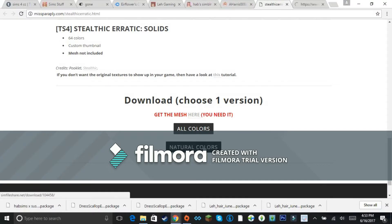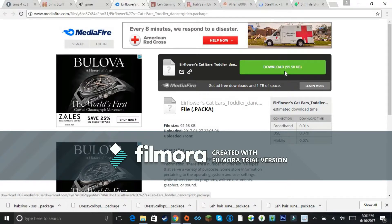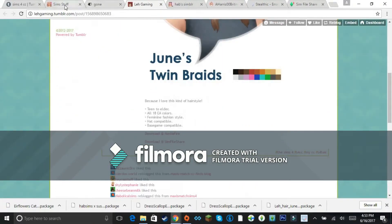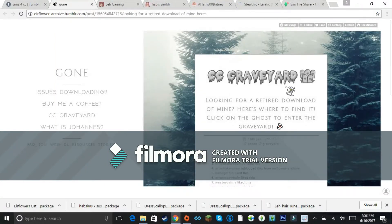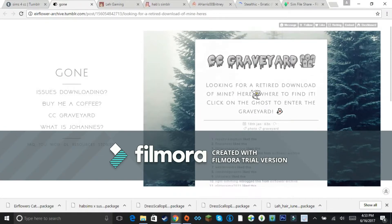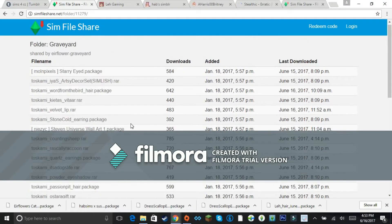I want all the colors for this one. I need to stop looking at all this stuff or I'm going to download literally everything. Oh, they have a daisy item — that's cute! Looking for a retired download? Click on the ghost to enter the graveyard — okay, wow, that's a lot of things.